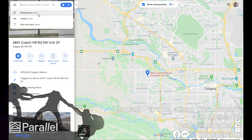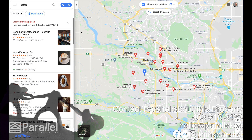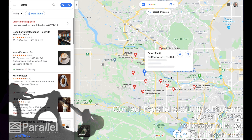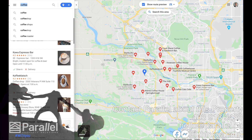I'm going to click on nearby and type in 'coffee.' Check out all these coffee places that are right nearby — four minutes to Good Earth, Starbucks is pretty close, lots of Starbucks, Good Earth, all sorts of amazing coffee shops all in here. Bonus also has some pretty cool training places these days.